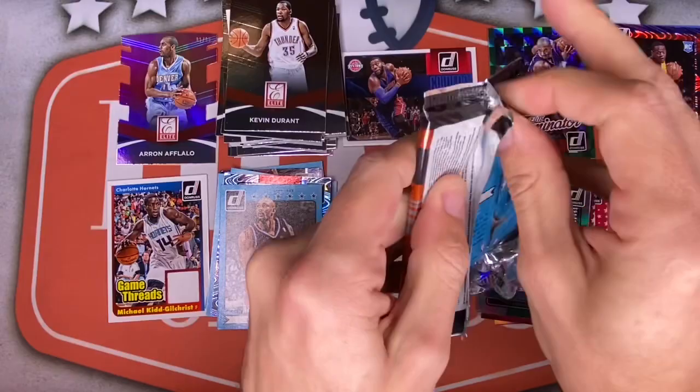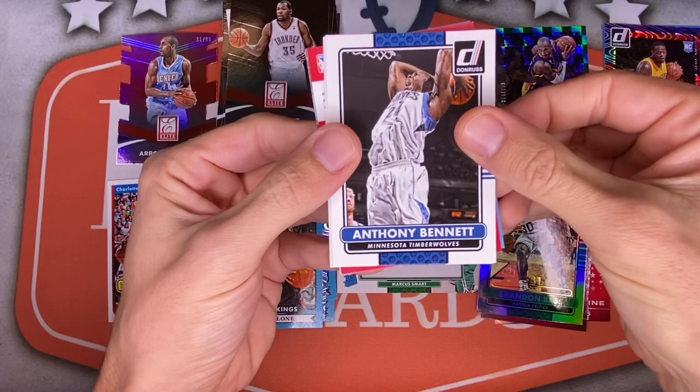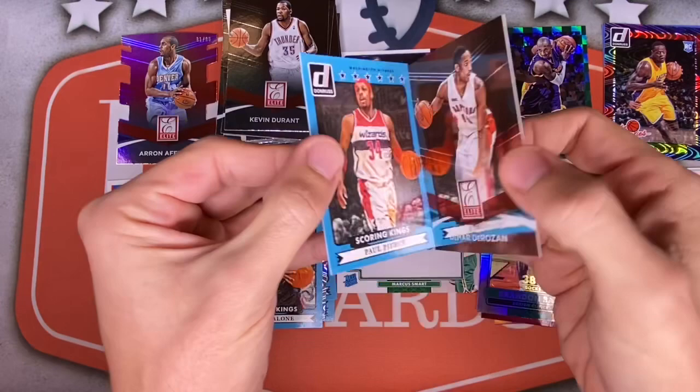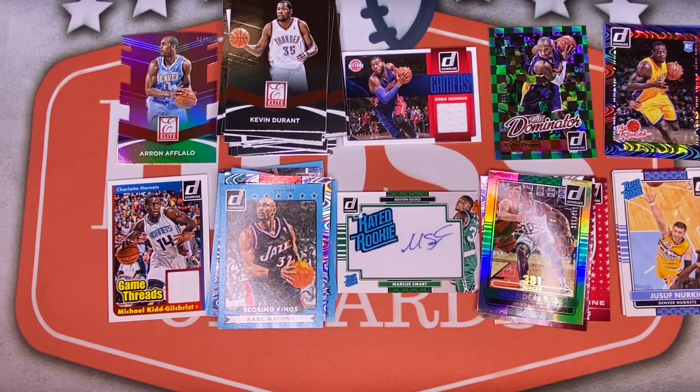Final pack — we made it, it's been a fun ride with 2014-15 Donruss. Jonas, Avery Bradley, Anthony Bennett — did not think we'd run into him — Steph Curry, Brandon Bass again. A backwards Blake Griffin Production Line, and our last two: DeMar DeRozan and a Paul Pierce. Not bad — we only got one of the two autos, but three hits overall: two patches and the Marcus Smart rated rookie auto, plus a ton of inserts.